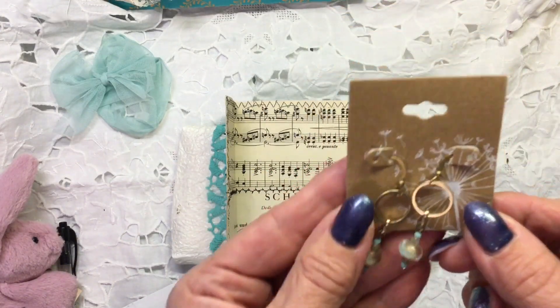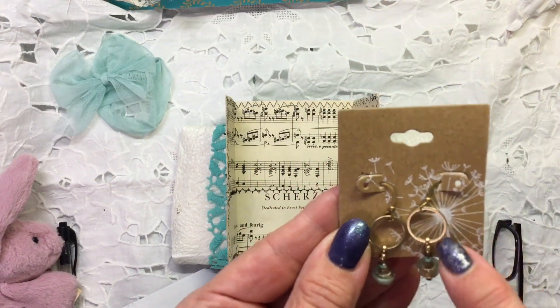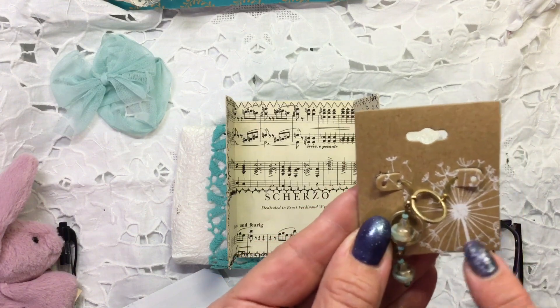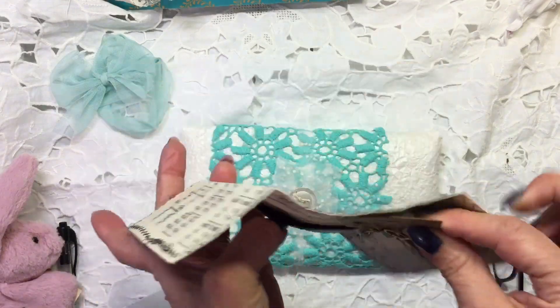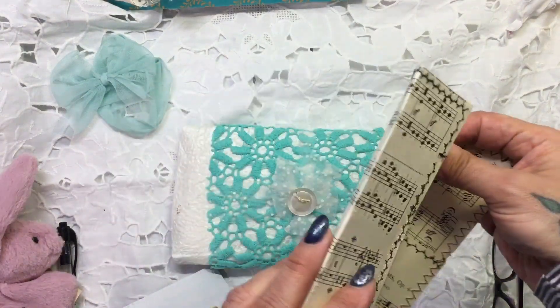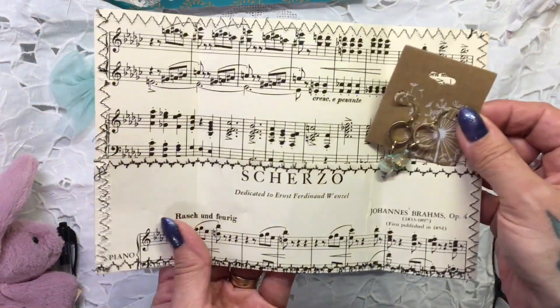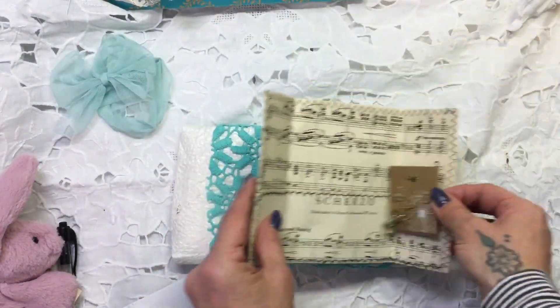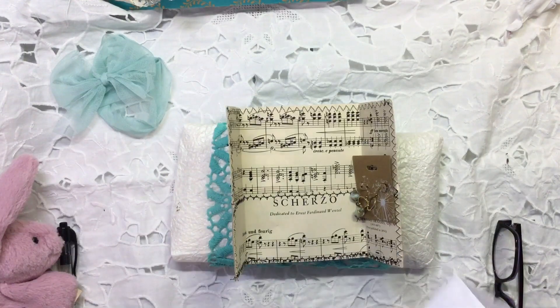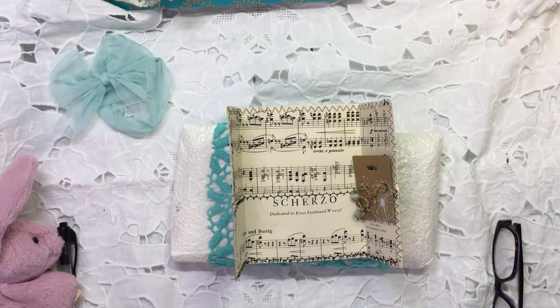She's got on here a stamped image of a dandelion and I absolutely love it and she's made this beautiful pocket that these were in out of some music paper. Let's open her letter and have a quick read - there's quite a few pages here. I'm going to have a read through this letter and then I'll be straight back.